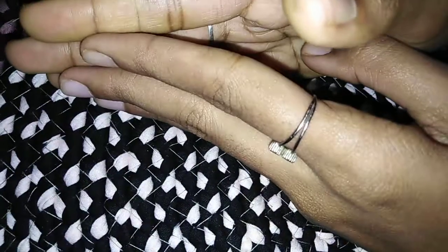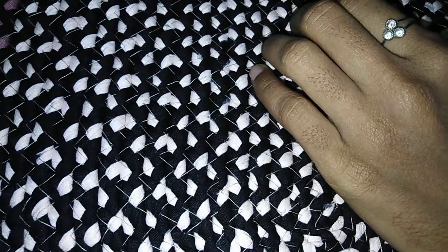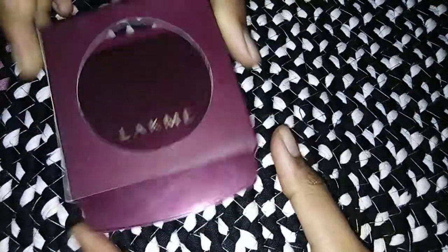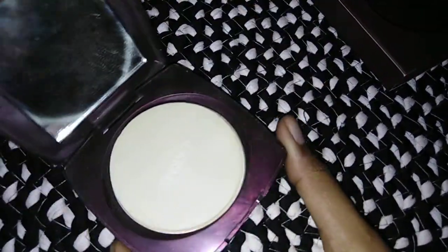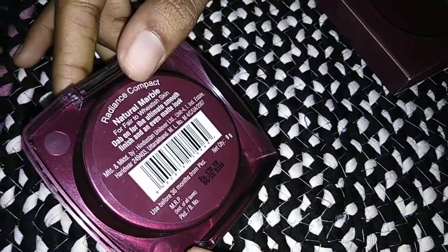Next, add the product. This is compact powder — Lakme is a compact powder. Actually, this is not a compact powder; we use normal powder. Baby powder. Use normal powder. This is 130 rupees, or this one is 200 rupees.